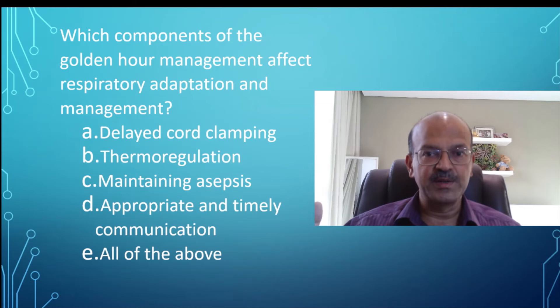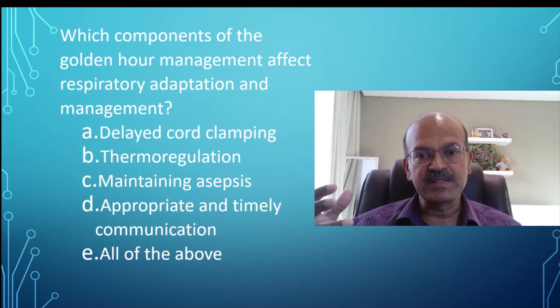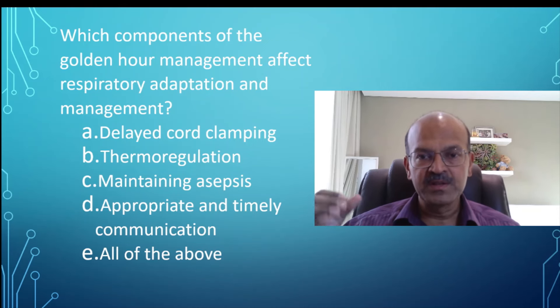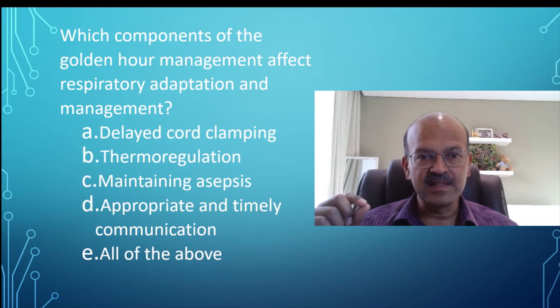In the case of delayed cord clamping, it is crucial for a premature baby who is already sick and hemodynamically unstable. The extra blood that comes from the placenta to the baby is the baby's own blood, which was filling the lungs before delivery and is meant to fill the lungs after delivery. Delayed cord clamping reduces the risk of hypotension, reduces the need for transfusions, and also reduces the risk of intraventricular hemorrhage as the baby is more hemodynamically stable.